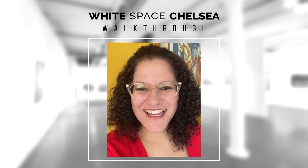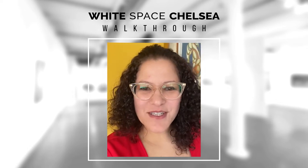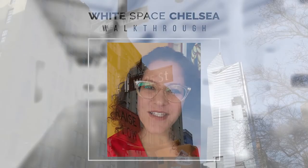Hello, my name is Eni Rodriguez. I am the manager of White Space Chelsea and today I'm going to give you a very special tour of our space at 530 West 25th Street.